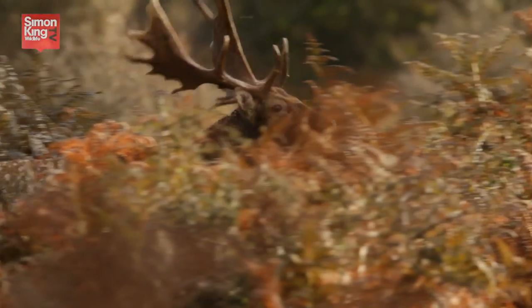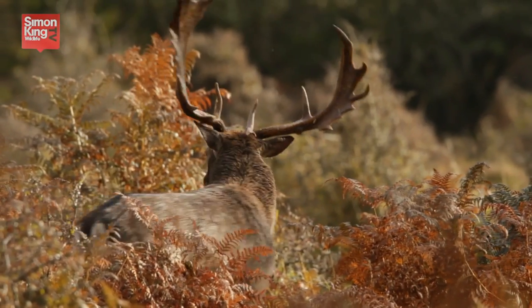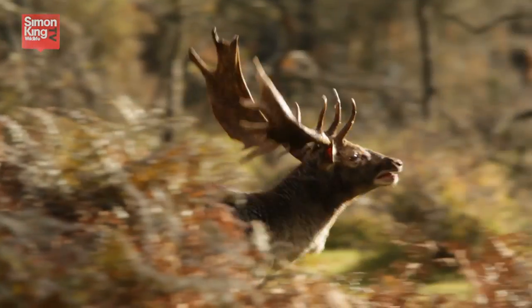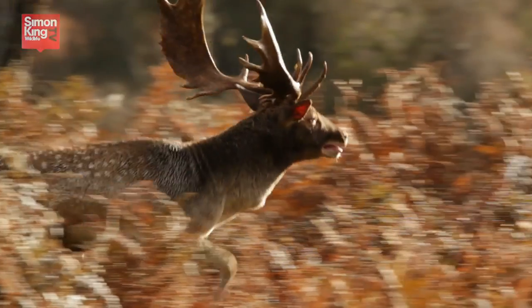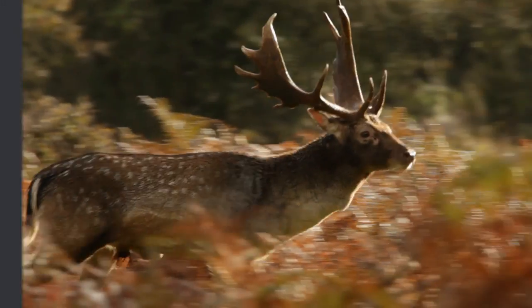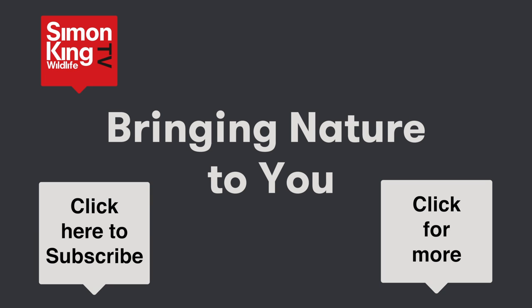What a sight! Do you want to watch the fallow deer rut? Click on the button down on the bottom right, and do remember to subscribe so we can get in touch with you and let you know what's new on the channel. See you soon!